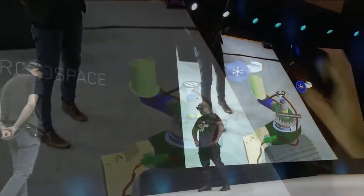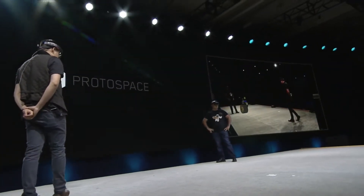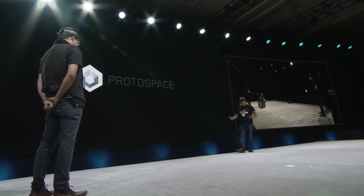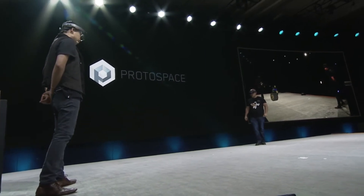One of the most important uses for Protospace is collaboration among our mechanical engineers. We often have up to ten people wearing headsets, walking and talking around a virtual model. And for that, let's switch to the full rover model.